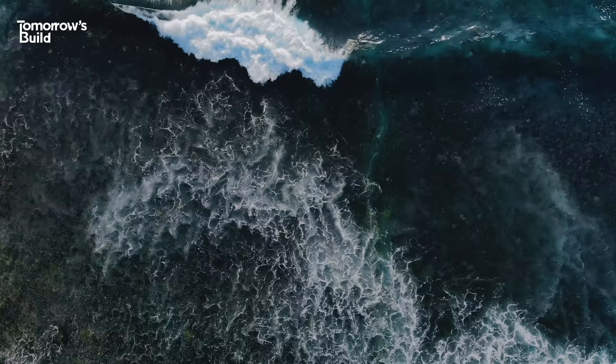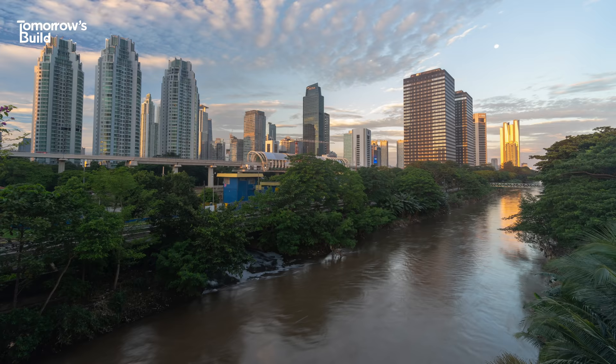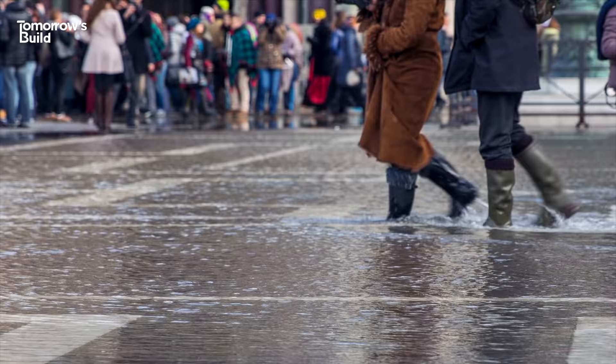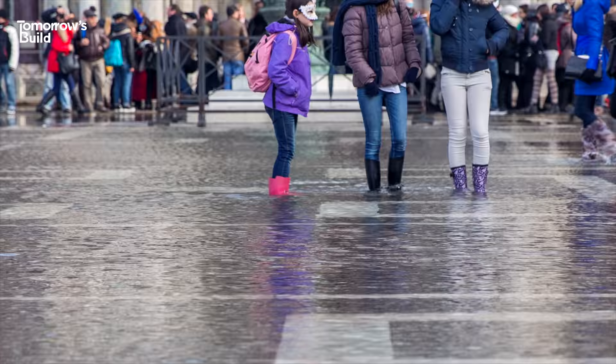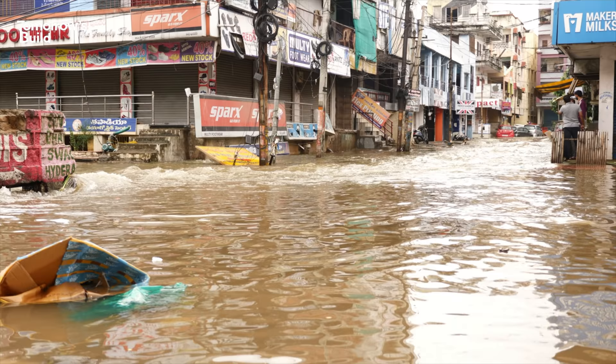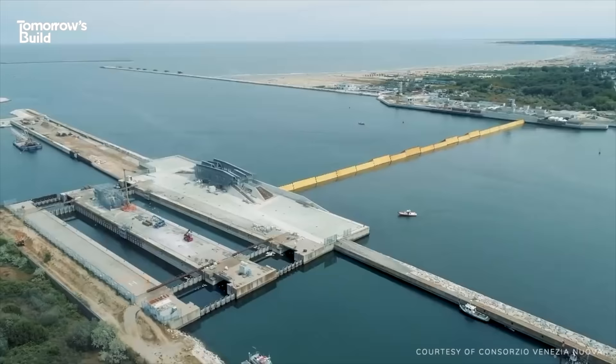When you think of places that are vulnerable to rising sea levels and flooding, this little corner of Scandinavia might not immediately spring to mind. You're more likely to imagine cities like Jakarta, which is now sinking, or Venice, with its aqua-alta phenomenon that has tormented citizens and tourists for centuries. These aren't just well-known examples of cities with major water problems — they're also places that have come up with some of the most extreme ideas to solve their issues.